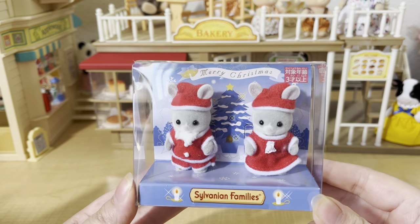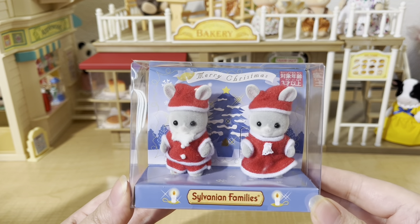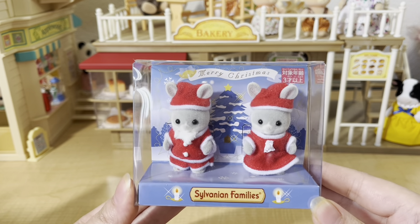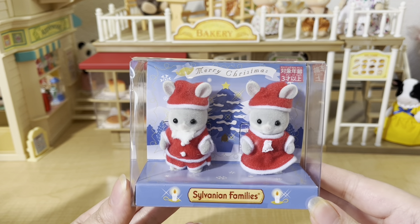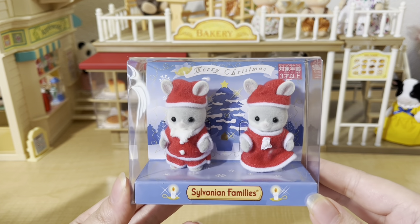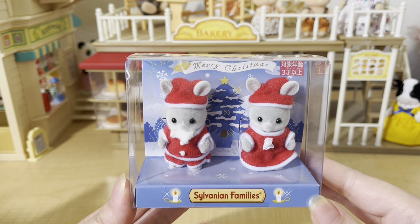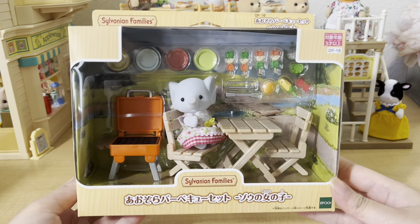I also got the Santa rabbit twins, which are just so cute. These are the cottontail rabbit babies — one is a Santa baby with a little beard, and the one on the right I'm assuming is Mrs. Claus since she's wearing a dress. I love how their ears poke out through their hats; I thought that was such a fun detail. I know it's not anywhere near Christmas, but I really wanted to be prepared to set up a Christmas village this year with all my buildings.